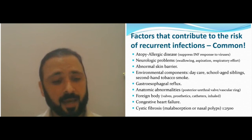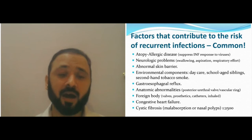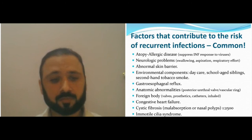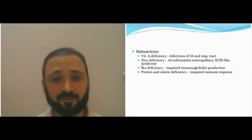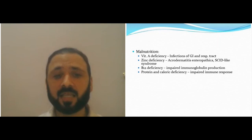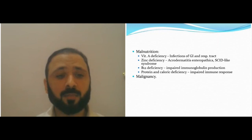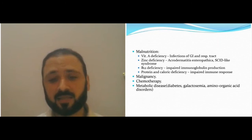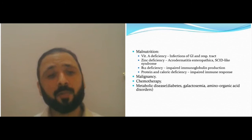Congestive heart failure, cystic fibrosis (which in some populations is 1 in 250), primary ciliary dyskinesia syndrome, malnutrition — vitamin A deficiency causing GI infections, zinc deficiency, B12 deficiency affecting B-cell maturity and immunoglobulin production, protein-calorie deficiency impairing immune responses, malignancy, chemotherapy, metabolic disorders like diabetes and galactosemia — all affect T-cell and B-cell function through toxic or secondary effects, not primary immune deficiency.